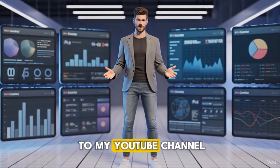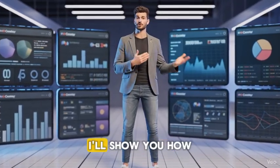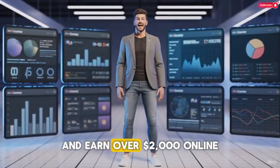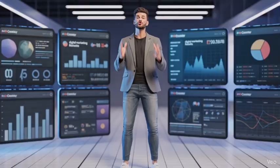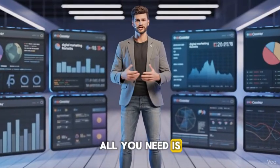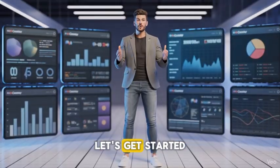Hello everyone and welcome to my YouTube channel. In this video, I'll show you how to use ChatGPT to automate your marketing and earn over $2,000 online. You don't need coding skills, you don't need big capital, all you need is smart execution. Let's get started.